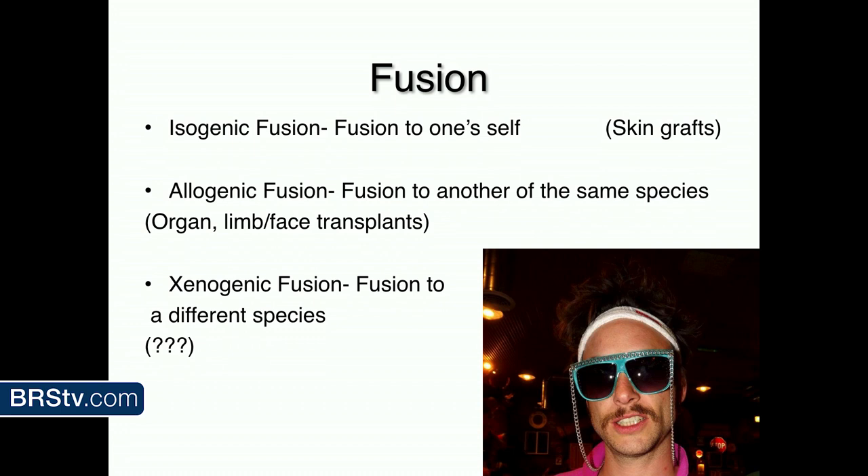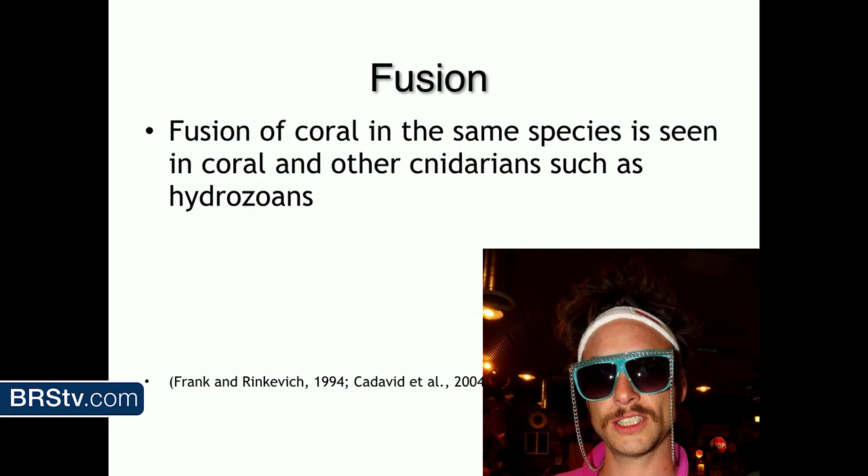There are three basic types of fusions. Isogenic is just fusing to yourself. Allogenic is the same species, different individuals. And then xenogenic fusion, which is different species — that can happen from time to time, generally under special circumstances. There are now three groups with funding to grow human organs in animals, partly thanks to self-driving cars reducing donor availability.